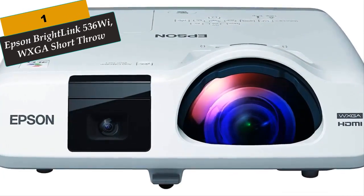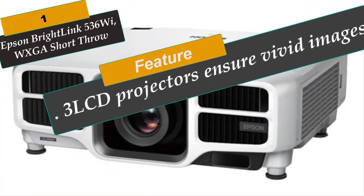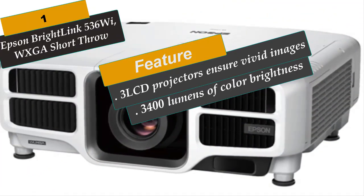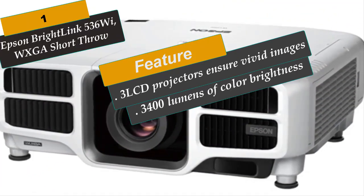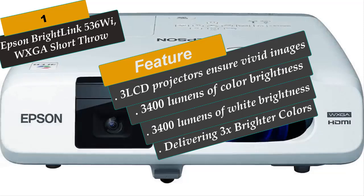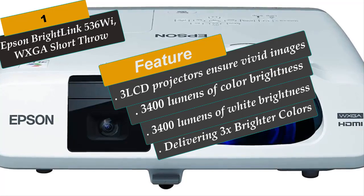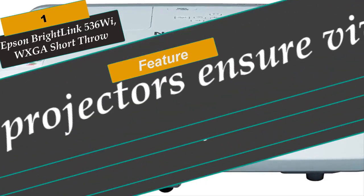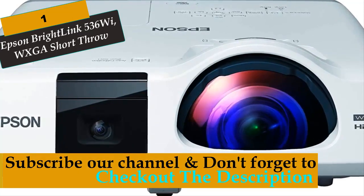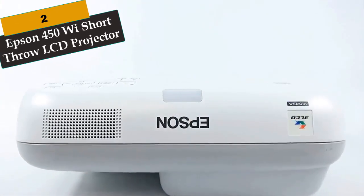At Number 1 is the Epson BrightLink 536Wi WXGA Short Throw. The BrightLink 536Wi Short Throw Interactive Projector offers exciting, collaborative learning for any classroom without requiring an electronic whiteboard. Transform any wall or existing dry-erase board into an interactive display. Delivering 3x brighter colors than competitive models, Epson 3LCD projectors ensure vivid images, featuring 3400 lumens of color brightness and 3400 lumens of white brightness.